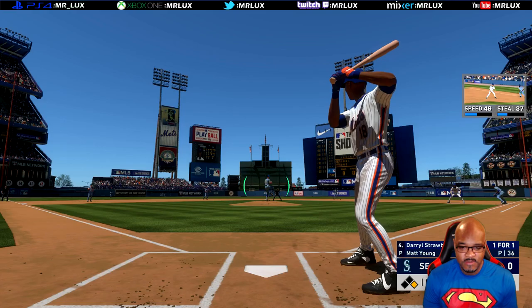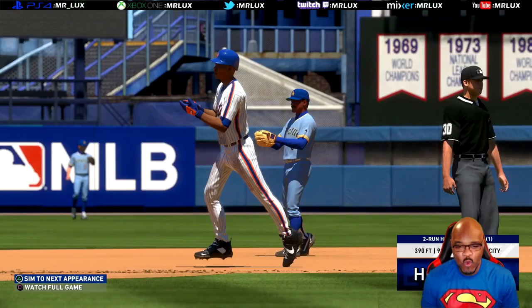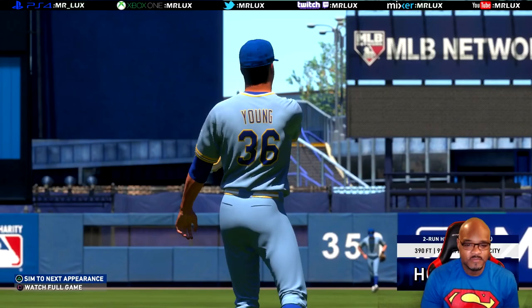Ready to deliver. Here's the first pitch — hit high and deep to left field. Get out of here, ball! To the track, to the wall — home run! 390 feet. Darryl Strawberry getting that thing out of here. It's a two-run shot to straight away left.